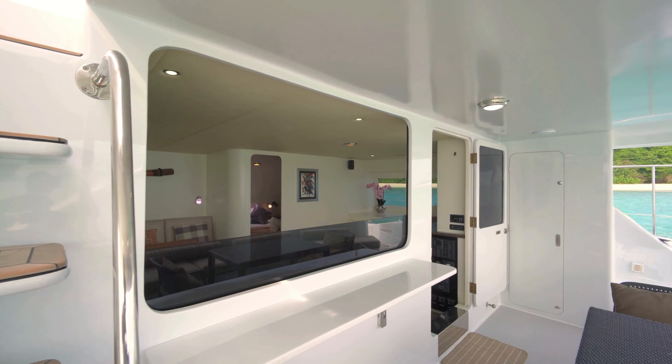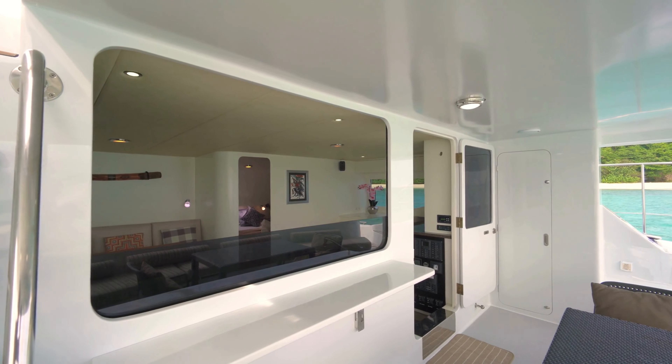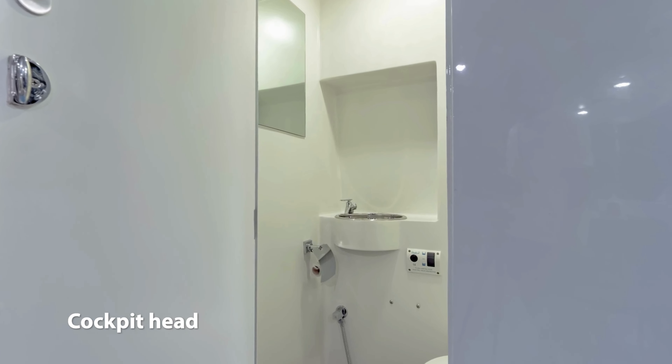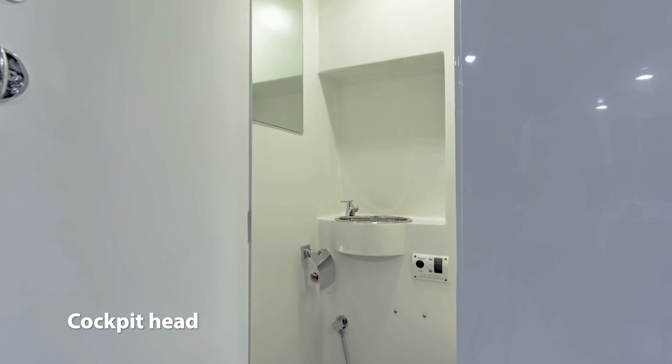The aft cockpit is just a delight. To starboard there is a dedicated head, which is a really handy thing to have on a yacht when water sports activities are underway. No need to walk wet through the boat.